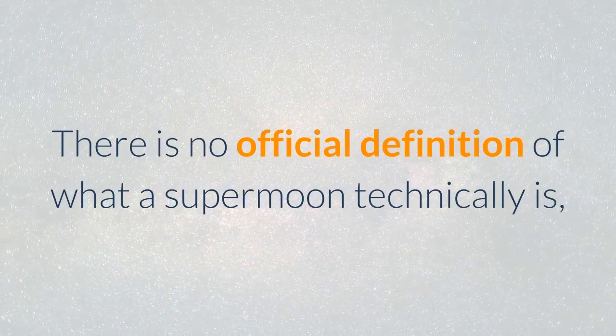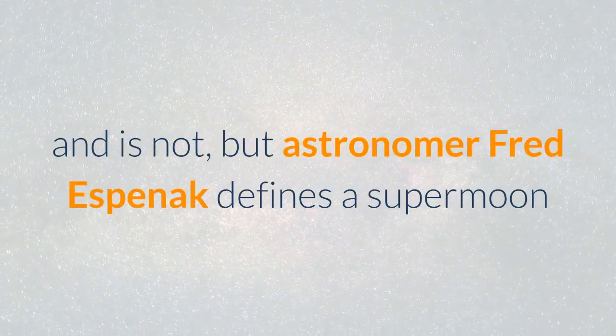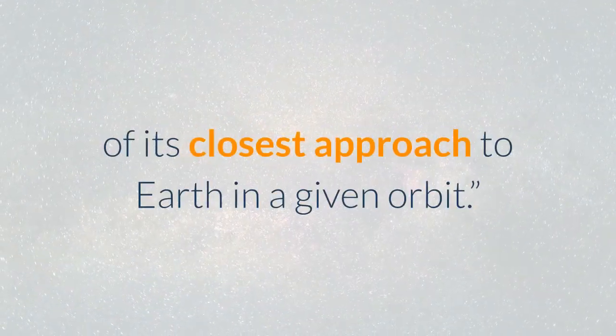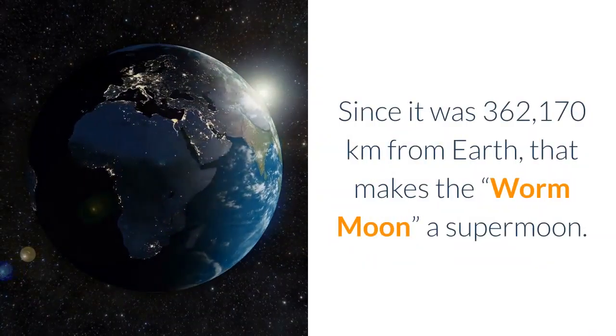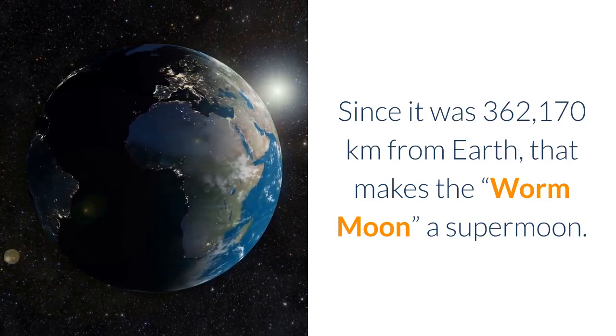There is no official definition of what a supermoon technically is and is not, but astronomer Fred Espenak defines a supermoon as a full moon at perigee occurring within 90% of its closest approach to Earth in a given orbit. Since it was 362,170 kilometers from Earth, that makes the Worm Moon a supermoon.